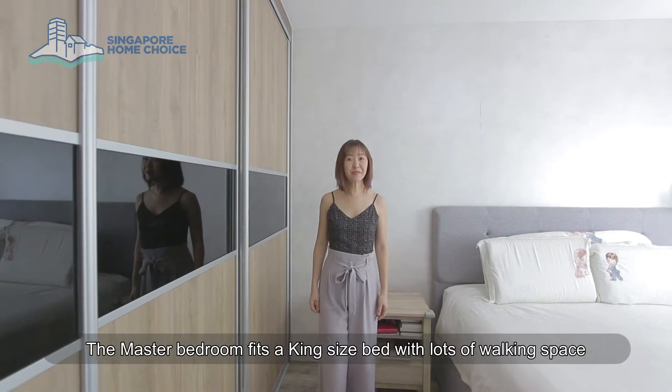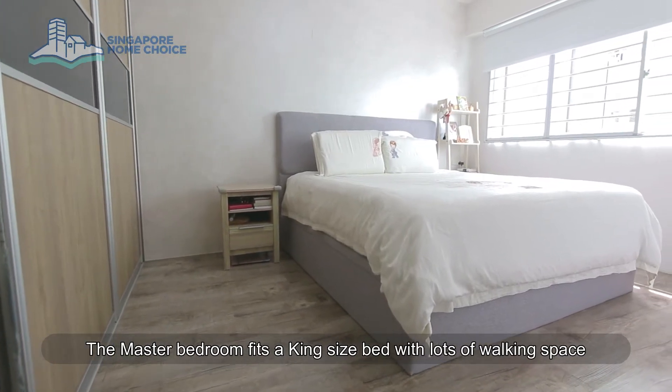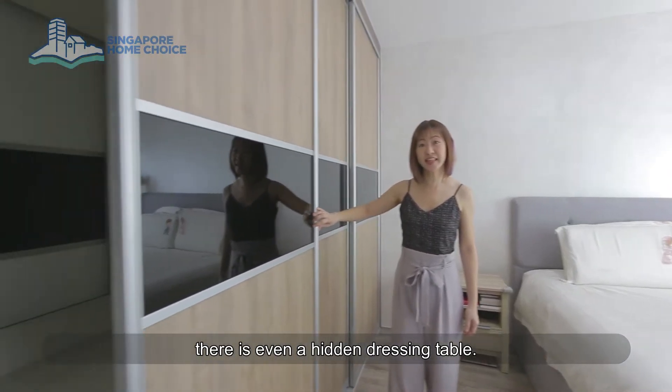The master bedroom fits a king-size bed with lots of walking space. There is even a hidden dressing area.